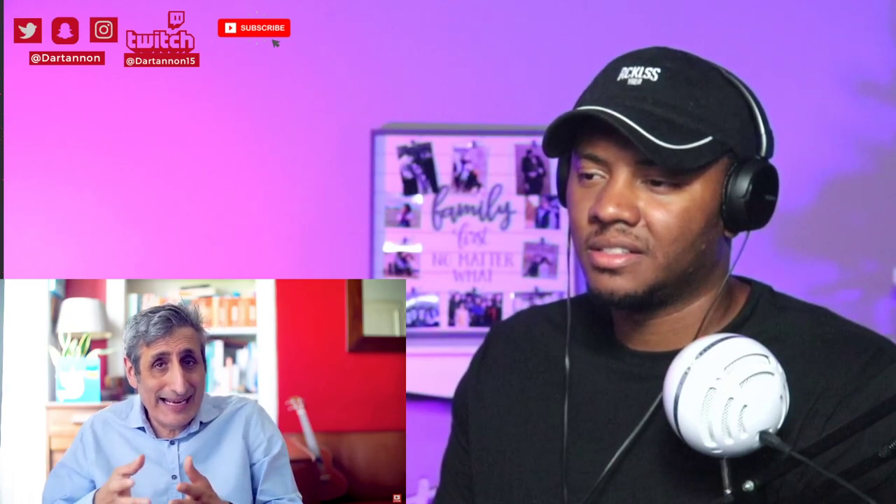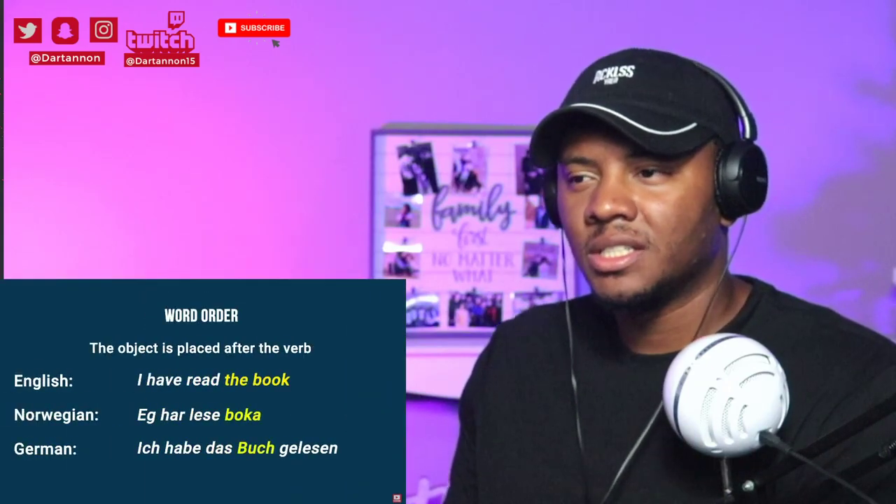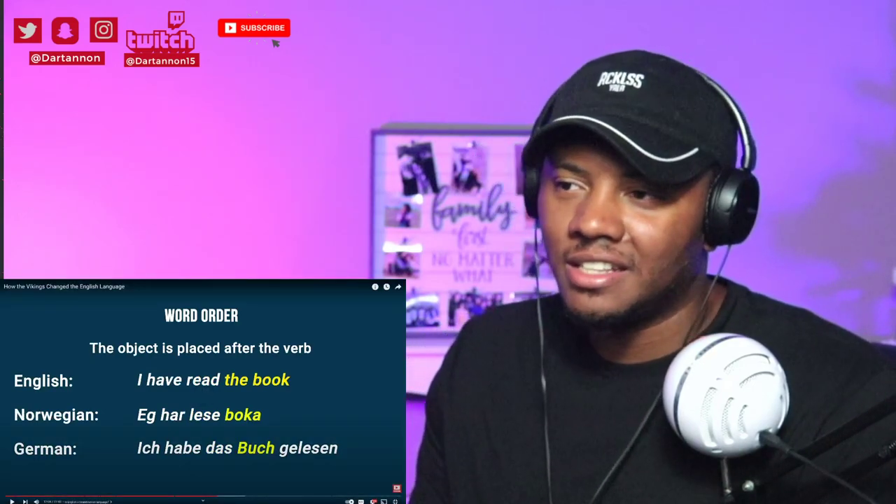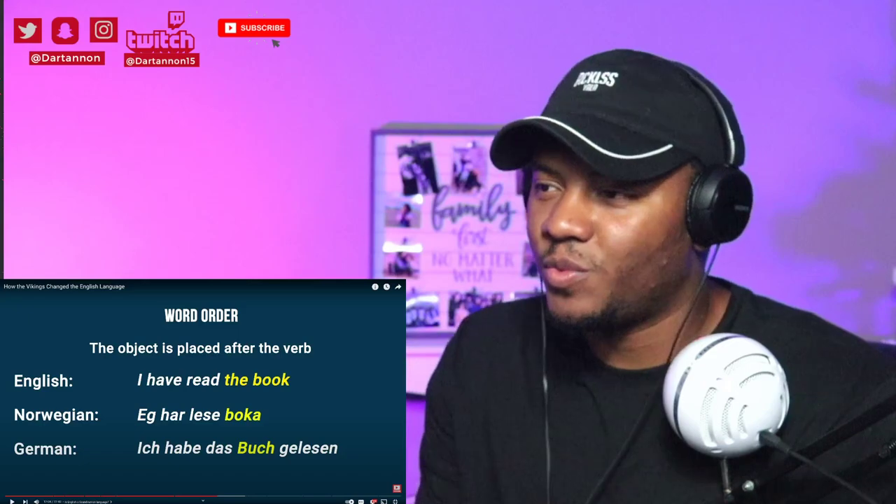Norwegians find it easy to learn English because of the similarities to their language. We often find that when grammar in modern English is different from other West Germanic languages — such as Frisian, our supposed closest cousin, or Dutch — it's the same as in the Scandinavian languages. It's very unusual for a language to borrow syntax from another language. For example, word order in English and Scandinavian: 'I have read the book' — 'Jeg har lest boken.'